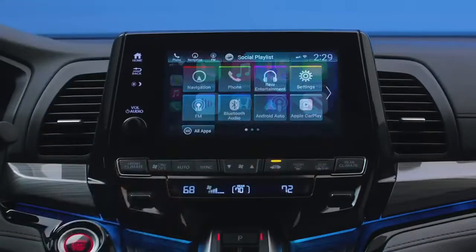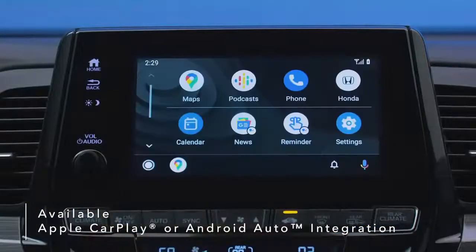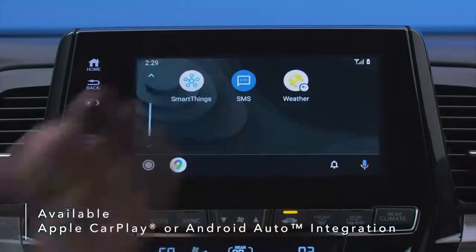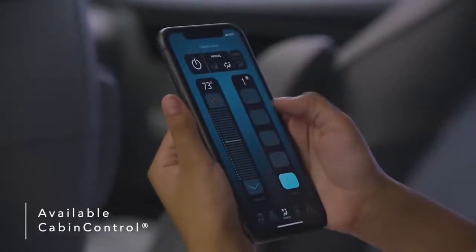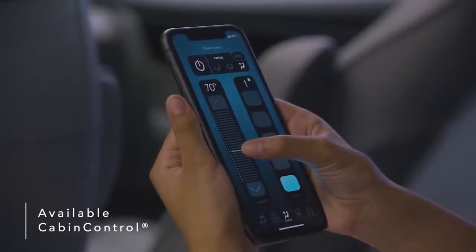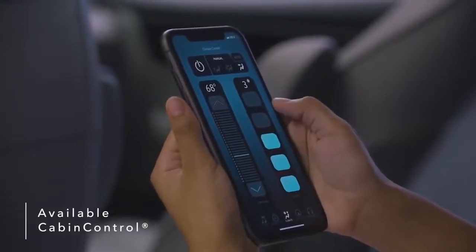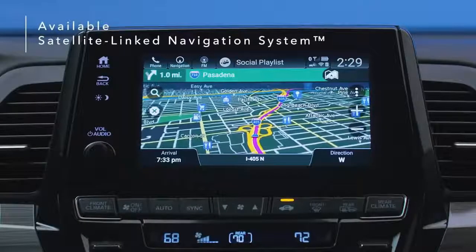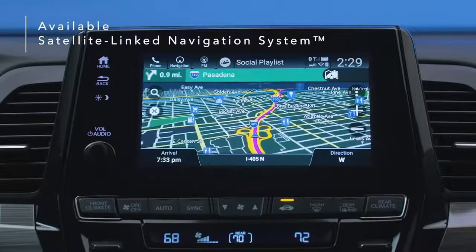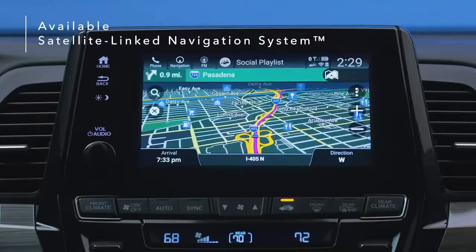Connect your smartphone to the Odyssey's display via available Apple CarPlay or Android Auto integration and use your phone for maps, audio, messages, and more. Use the available Cabin Control app to turn smartphones into remote controls, letting anyone in your Odyssey manage available features like rear climate control. The Odyssey's available satellite-linked navigation system uses offline maps, providing peace of mind that you're still on track even in areas without cell service, and also features lane guidance to help you prepare for upcoming turns.